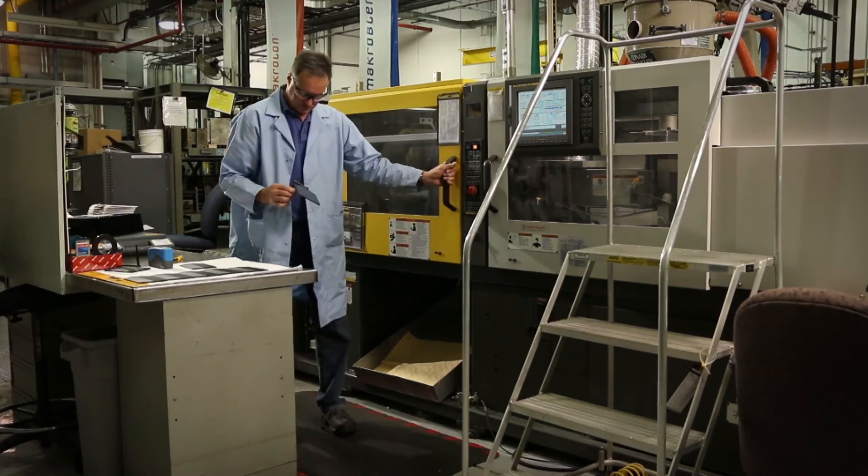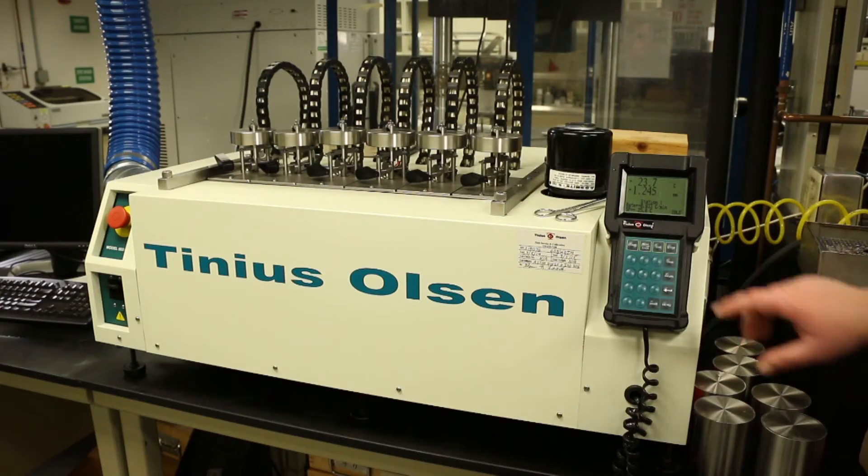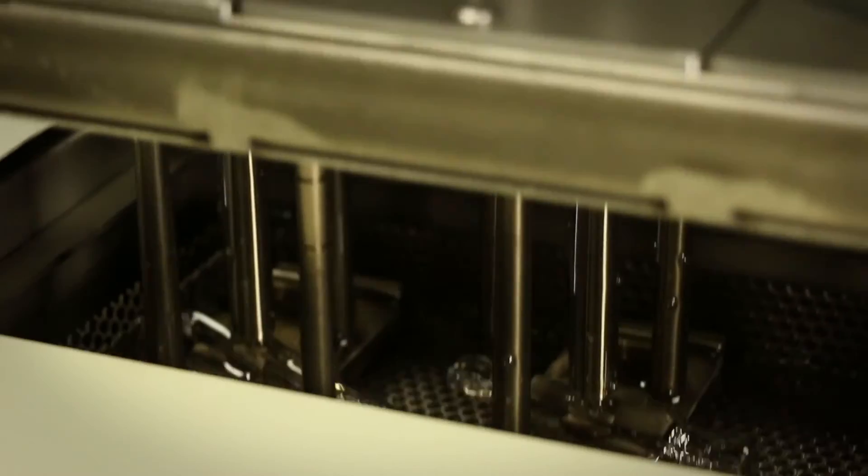Our comprehensive materials manufacturing solutions, expert knowledge, and in-house testing capabilities are dedicated to adding value and improving product performance, while accelerating a path towards your startup production.